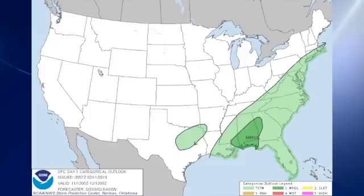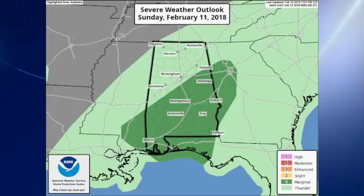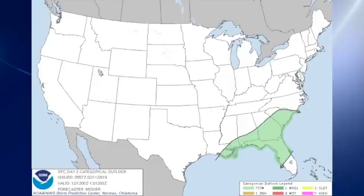SPC has a marginal risk for severe storms, and it's pretty marginal right now. CAPE value is sufficient and shear is not exactly very high. There's a little bit closer look at the area — it is to the southeast of Birmingham. For day two, just the possibility of some thunder over the southeast U.S., and then on day three, just along the Gulf Coast.